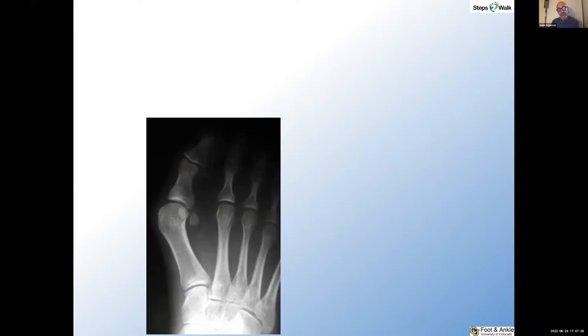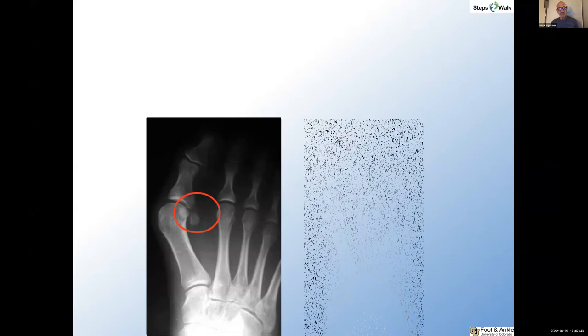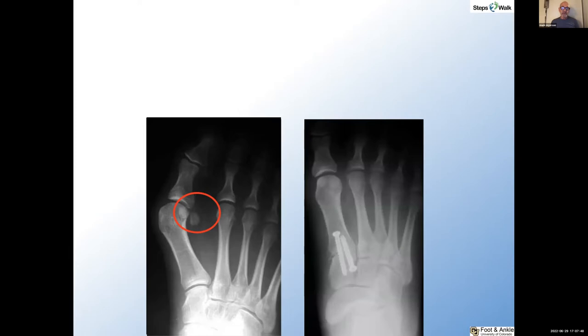Is this a true DMAA problem? Perhaps not, because that may be more apparent than real. We know this is associated with pronation of the metatarsal, which leads to an apparent increase in the DMAA. You can see the subluxation of the sesamoids corrected here with the Lapidus and supination of the metatarsal — supination of the metatarsal corrects this apparent DMAA.